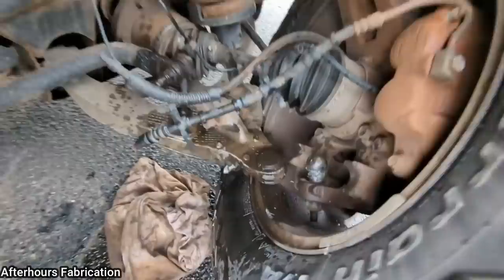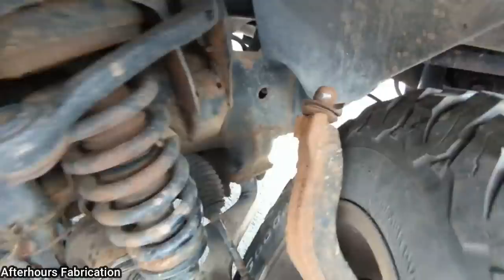This truck got towed in after the customer had his upper ball joint break when he turned into a gas station. And if you look at the amount of rust on the upper ball joint, you can see it's been bad for quite a while.